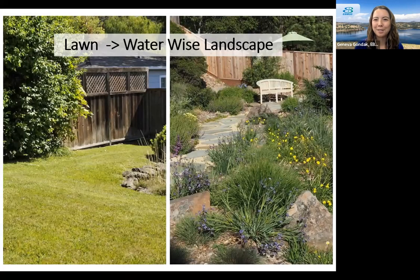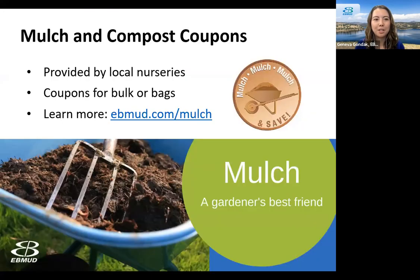Here's an example of one of our customers who converted a lawn to a water-wise landscape — you can see how much color and interest they've added. We also have some upcoming events and garden tours in the service area if you want more examples of fantastic water-wise gardens and ideas for converting your lawn. Additionally, at East Bay MUD we offer mulch and compost coupons in partnership with local nurseries — different nurseries offer coupons just for East Bay MUD customers for either bulk or bagged items depending on the store. You can learn more and download the coupons at ebmud.com/mulch.